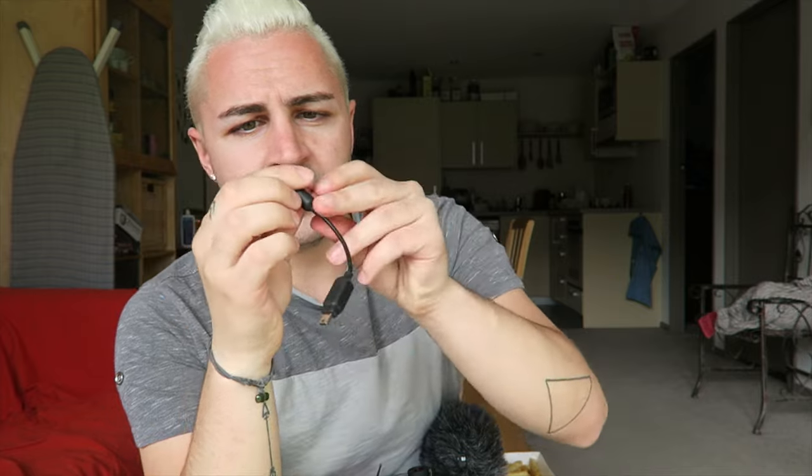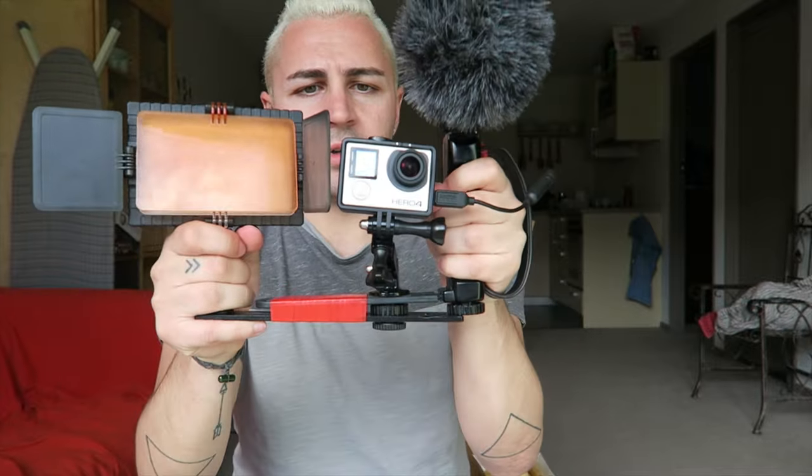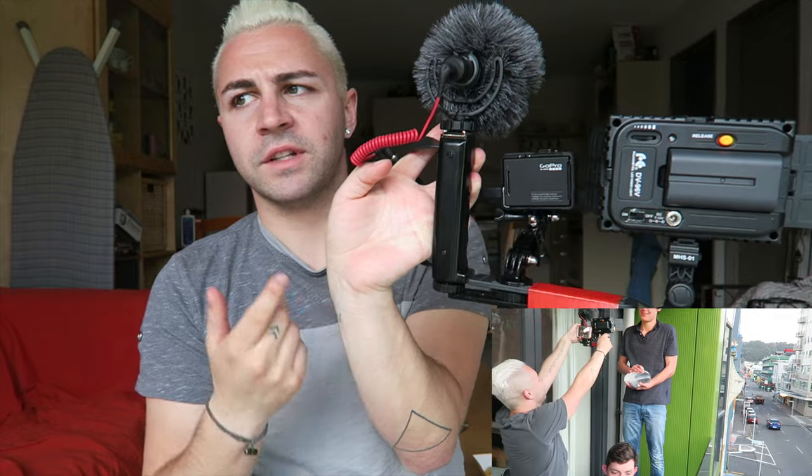Another really important accessory is this little cable here. It's just a little 3.5mm headphone jack that connects to your GoPro — that's the only way you can actually plug this microphone into the GoPro. When I'm filming with the GoPro I hold it like that, and if I need to see what I'm filming I just turn the WiFi on and hold my phone at the back here so I can see the shot.